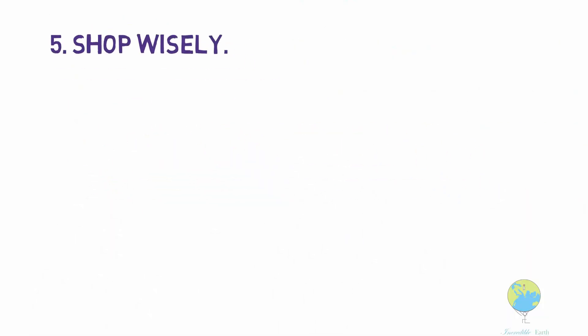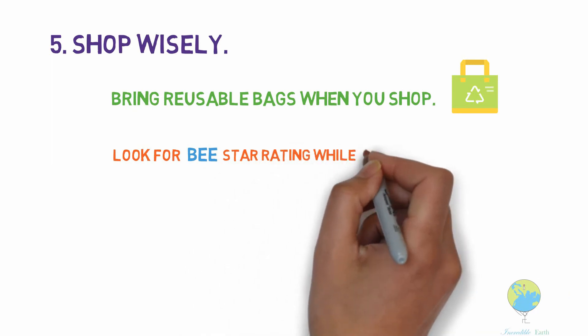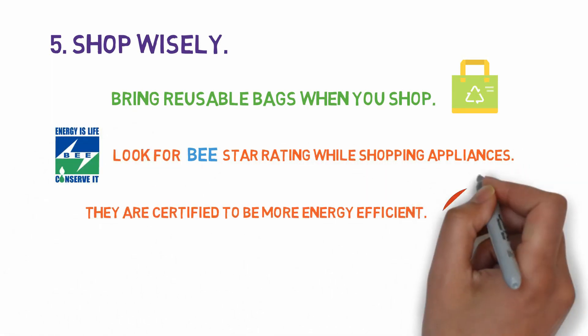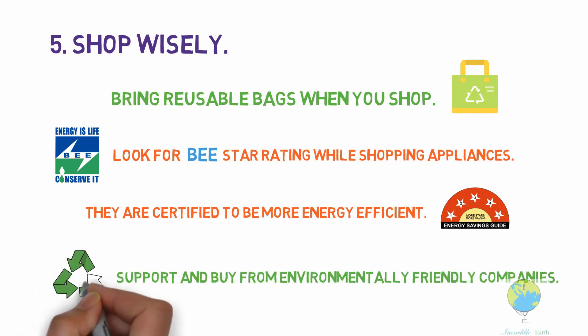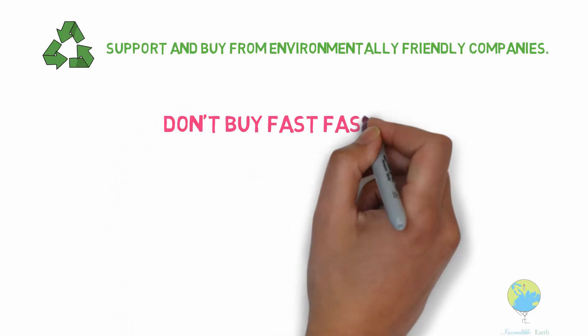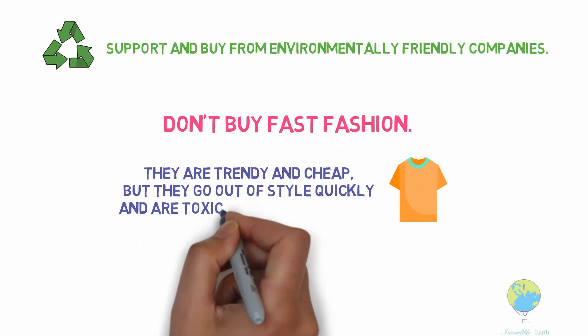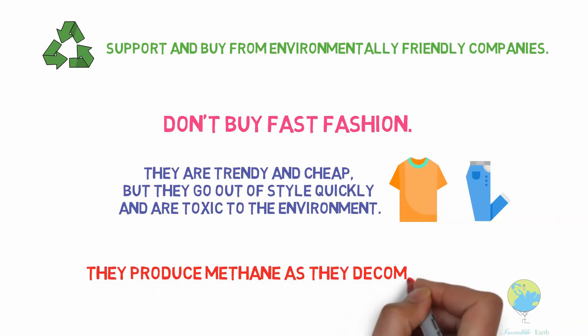Shop wisely. Bring reusable bags when you shop. Look for BEE star ratings while shopping for appliances — they are certified to be more energy efficient. Support and buy from environment-friendly companies. Don't buy fast fashion; they are trendy and cheap, but these items go out of style quickly and are toxic to the environment, producing methane as they decompose.